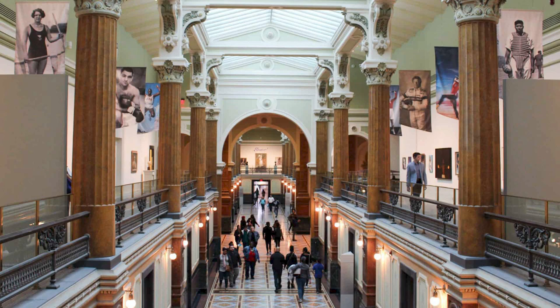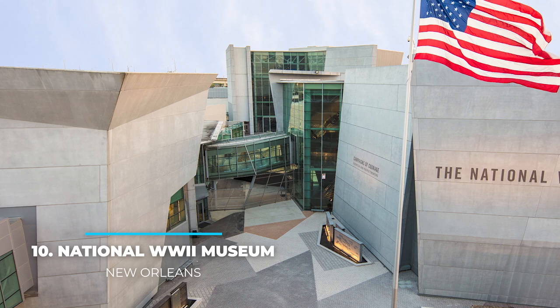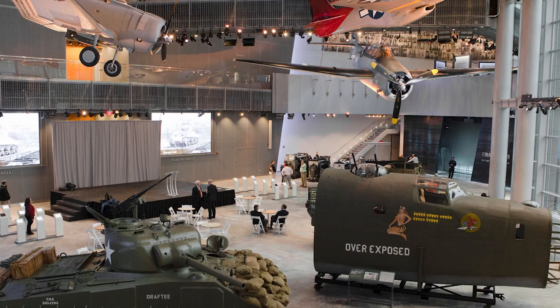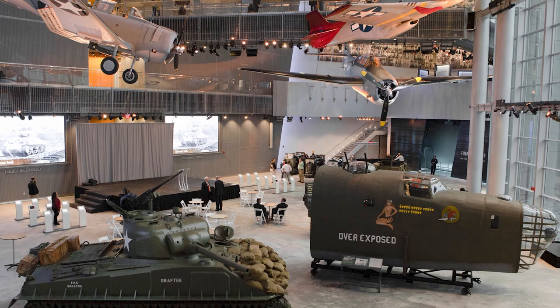10. National World War II Museum in New Orleans. This is a great place for history buffs to learn about how the Second World War shaped American culture. The National World War II Museum in New Orleans can be reached by a train car that takes you to the entrance, so you'll feel as if you're traveling back in time. Marvel at tanks and boats that were used during the war, and have conversations with veterans of the war that are now volunteering at the museum.